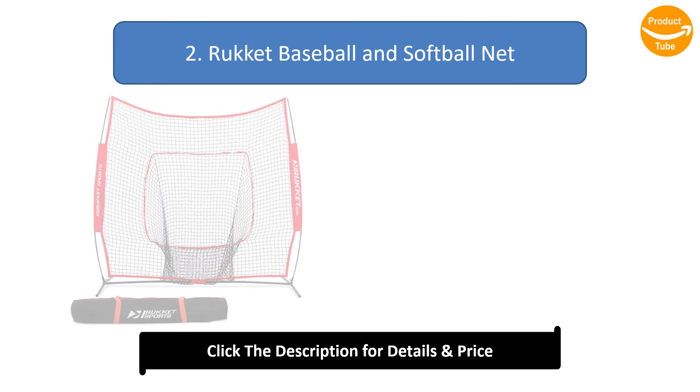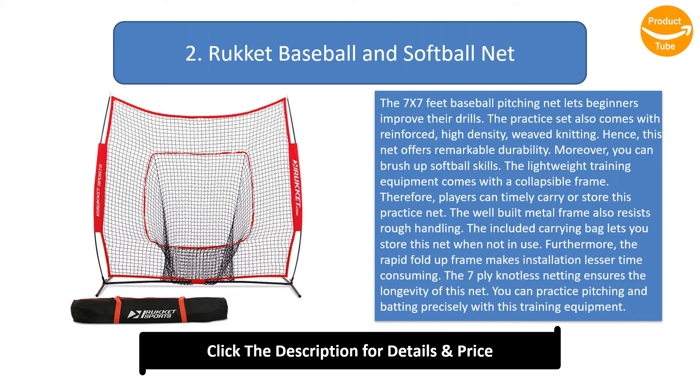Number 2: Rocket Baseball and Softball Net. The 7x7 feet baseball pitching net lets beginners improve their drills. The practice set comes with reinforced high-density weaved knitting for remarkable durability. You can also brush up on softball skills. The lightweight training equipment comes with a collapsible frame so players can easily carry or store it.